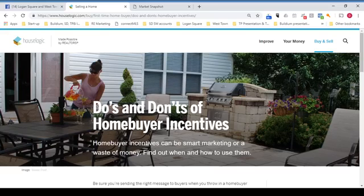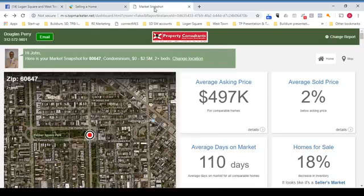But before we get into it, I got a freebie — a gift for you. It's called Market Snapshot. It'll take about 30 seconds just to tell you what it's all about. It's a free tool which will allow you to keep your finger on the pulse of real estate in any neighborhood you choose.